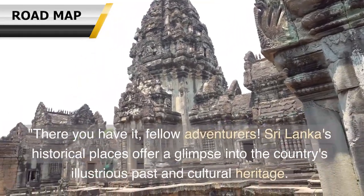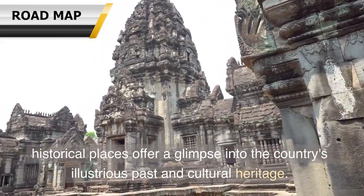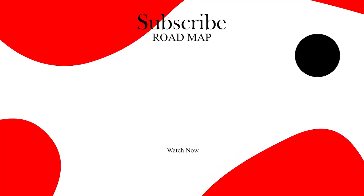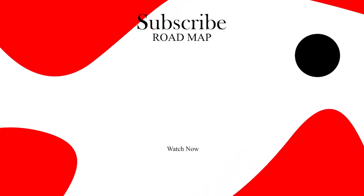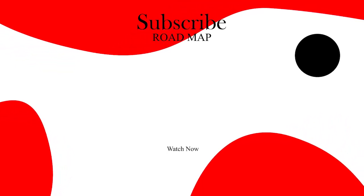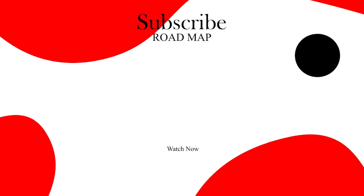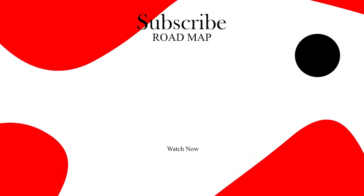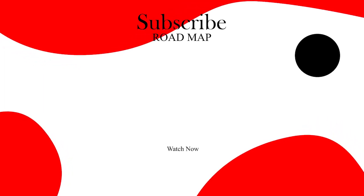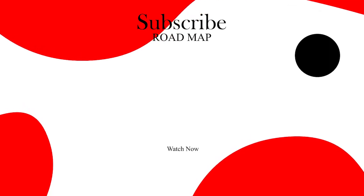There you have it, fellow adventurers. Sri Lanka's historical places offer a glimpse into the country's illustrious past and cultural heritage. See you then.